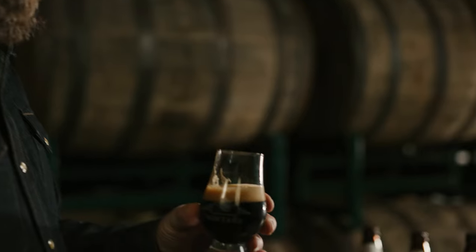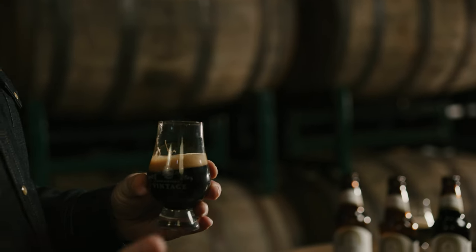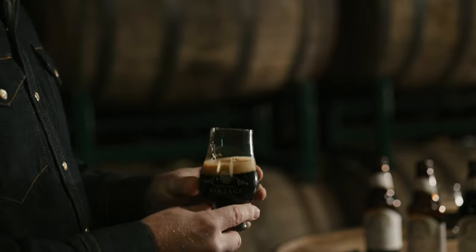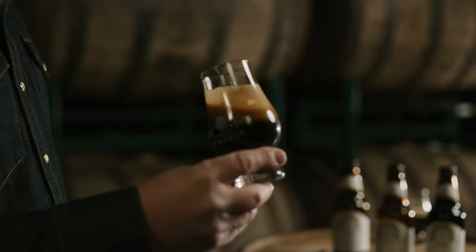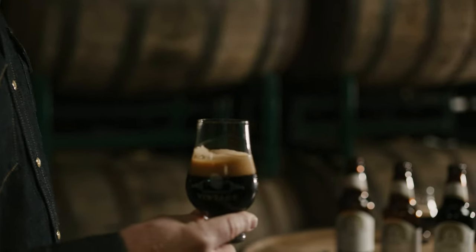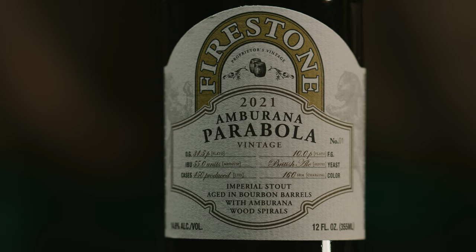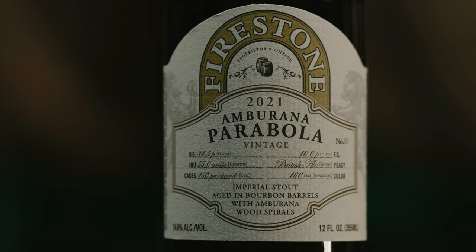Our program has leaned not towards super sweet beers — the beers are balanced, relatively lean, with the alcohol expression coming through, and again the yeast plays its part. It's just a gorgeous variant of that beer. I really like it.